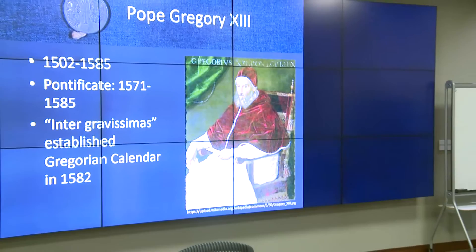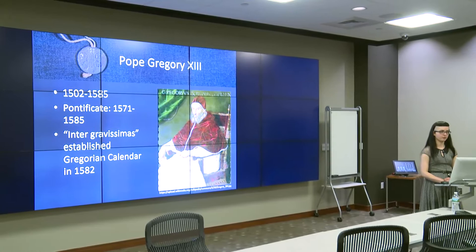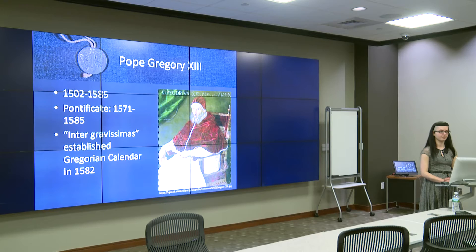Brown's papal bull is a document from the pontificate of Gregory XIII, who was Pope from 1571 until his death in 1585. He is most famous for commissioning and establishing the Gregorian calendar, which is the one we use today. This calendar was introduced with the papal bull Inter Gravissimas in 1582, and replaced the Julian calendar, which had been used since 45 BC. Various countries complied over time, but it was not until the 18th century that Protestant Europe adopted the calendar — for instance, Great Britain and the American colonies continued to use the Julian calendar until 1752.